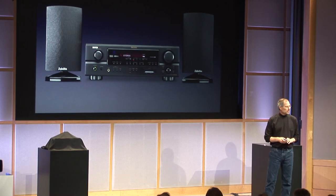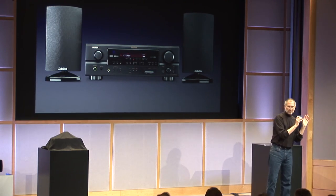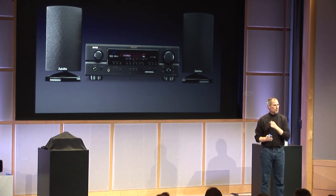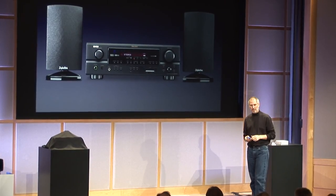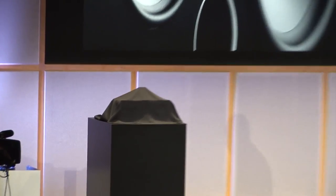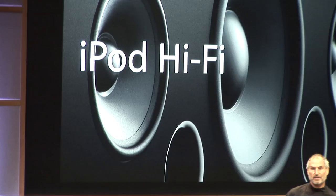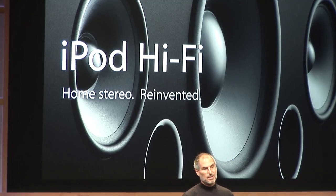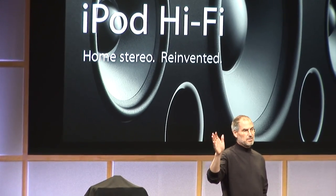We're going to introduce one today that has some of the attributes of the iPod speakers out today, but really the home stereo quality we see in higher-end products — very competitive with products like these and even exceeding some of them. So today, we're introducing the iPod Hi-Fi. It's a companion product to the iPod — home stereo reinvented. Your music is not in CDs in your cabinet anymore; it's on your iPod. Your stereo is ready to move to an iPod-based stereo, if we could just get the quality up on the rest of the system.